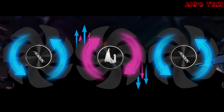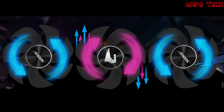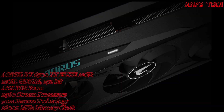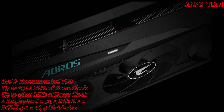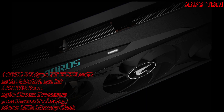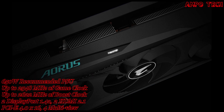The unique blade fan splits airflow using a triangular fan edge, guided smoothly through a 3D strike curve on the fan surface. Alternate spinning reduces turbulence between adjacent fans and increases air pressure. The 3D active fan provides semi-passive cooling — fans remain off when the GPU is under low load or low power.